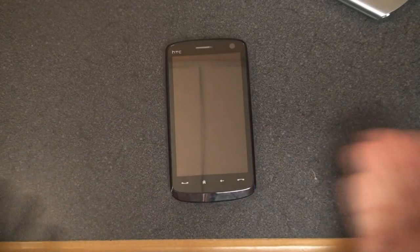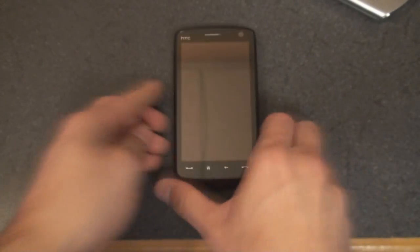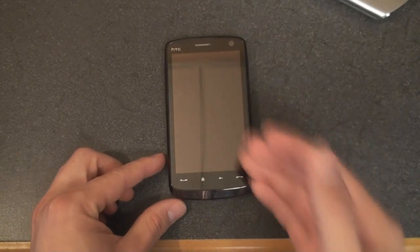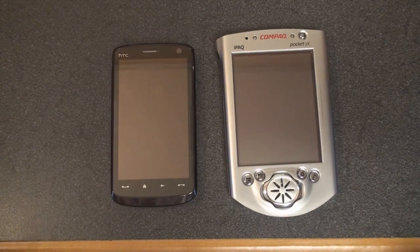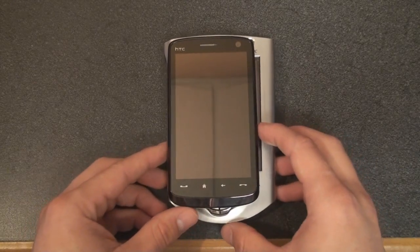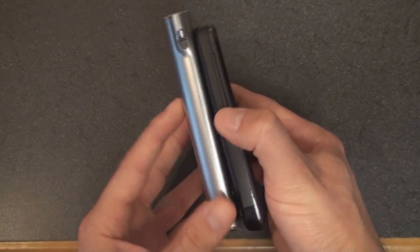The HTC Touch HD, if you've ever held it, is a large device. It feels large in hand, it's very wide, it's pretty thin, but it feels big in the pocket because the screen is so large. Next to the iPAQ 3650, the Touch HD actually looks pretty small. If we stack them up, we see how much wider the iPAQ is, and obviously it's a whole lot thicker.